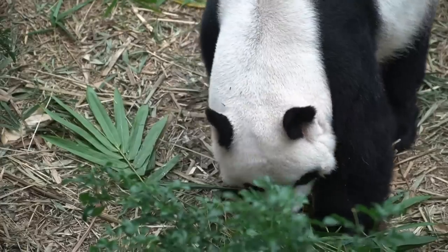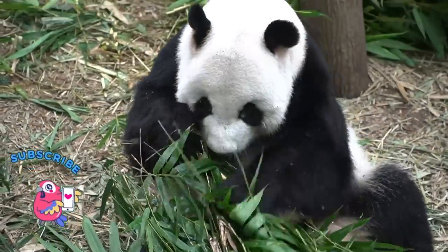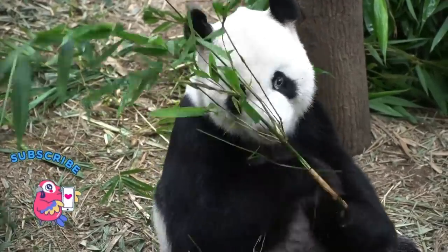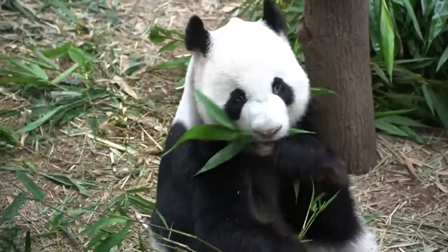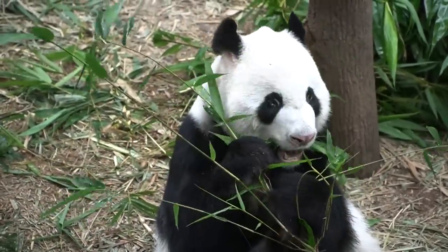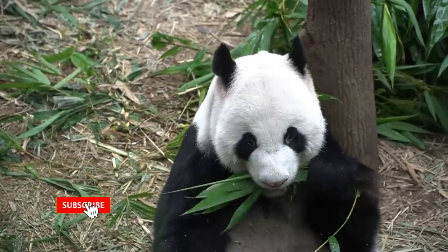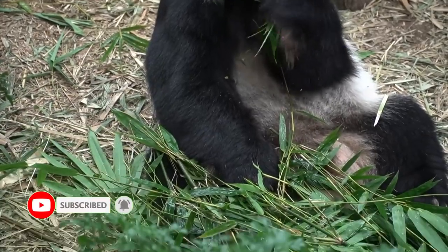Pandas need at least two different bamboo species in their range to avoid starvation. But they do occasionally eat something other than bamboo. A panda's diet is 99% vegetarian, which mostly includes bamboo roots, stems, shoots, and leaves. However, their digestive system is typical of a carnivore, so the remaining 1% of their diet can include eggs and small animals.